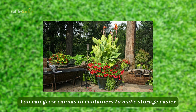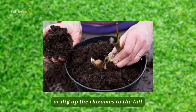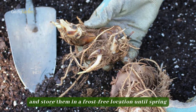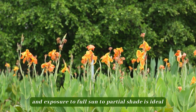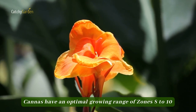You can grow cannas in containers to make storage easier, or dig up the rhizomes in the fall and store them in a frost-free location until spring. Soil should be continually moist and exposure to full sun to partial shade is ideal. Cannas have an optimal growing range of zones 8 to 10.